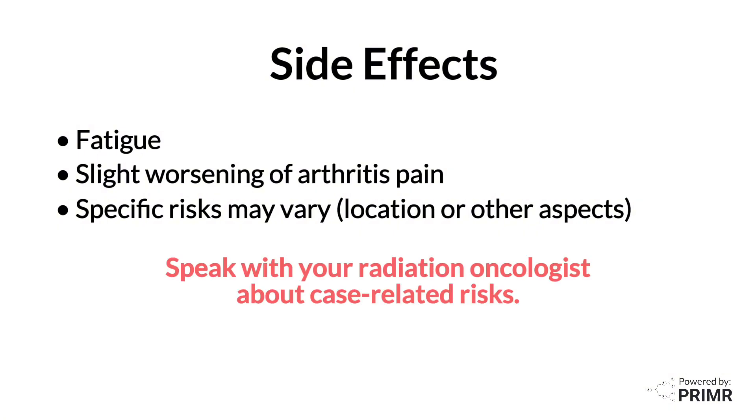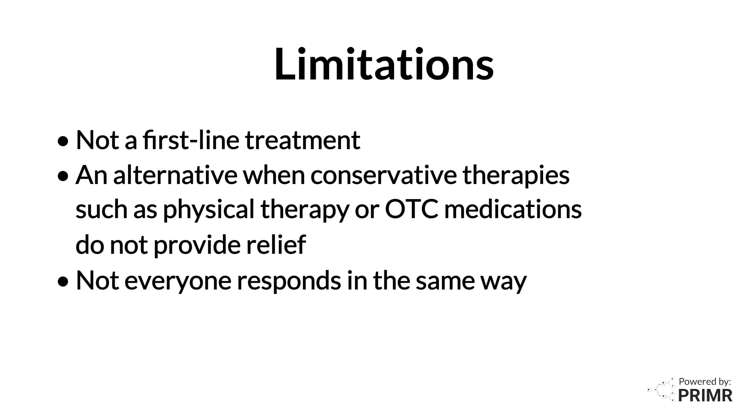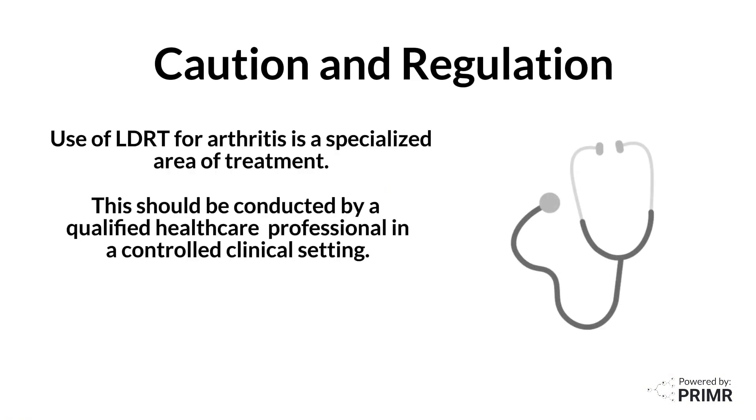We encourage you to speak with your healthcare professional about specific risks related to your case. The use of LDRT in arthritis is not a first-line treatment, and it's usually considered when other treatments have not provided sufficient relief. Its efficacy varies among individuals, and not everyone responds in the same way. Some patients may require a second course of treatment for pain relief. The use of LDRT for arthritis is a specialized area of treatment and should be conducted by a qualified healthcare professional in a controlled clinical setting.